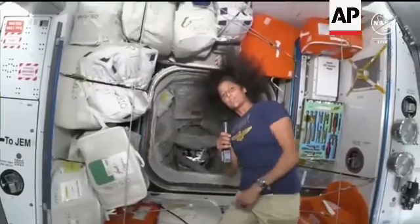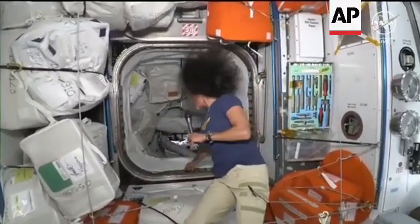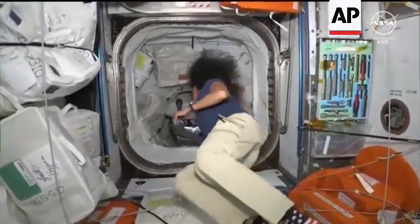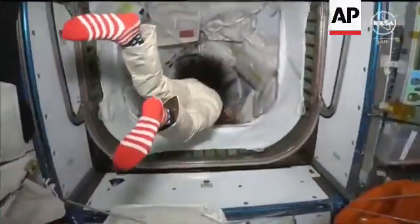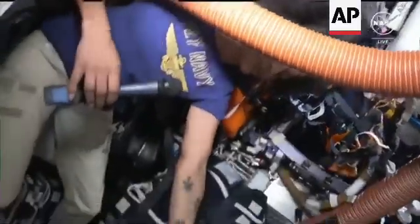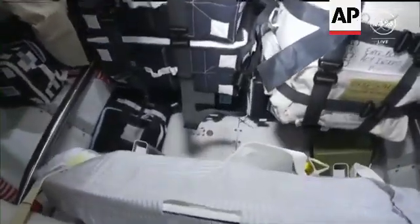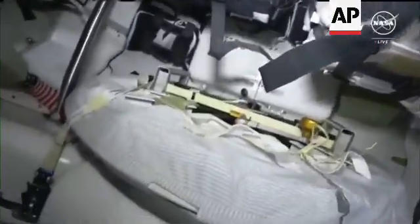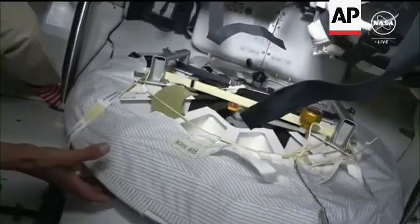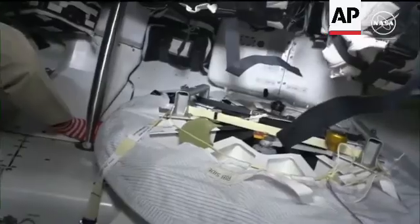Let's go forward into Starliner where there was a little bit of action the other day. I'm going to lead you down through the PMA — PMA 2 — into Starliner. Here is the hatch, the hatch where we had our centerline camera, which helped us dock to the International Space Station. It was actually in the spot where Butch is, right here.